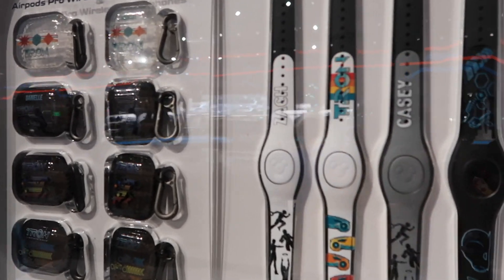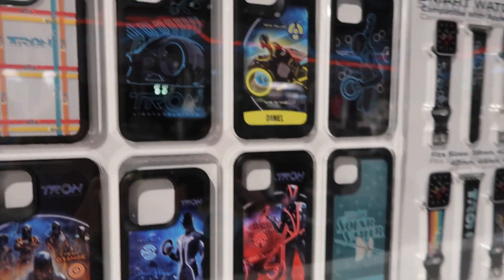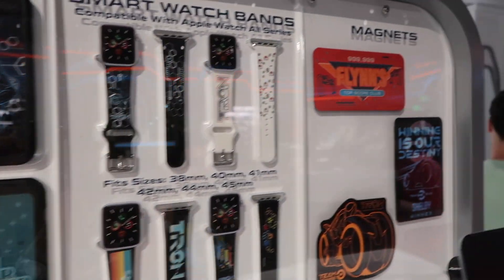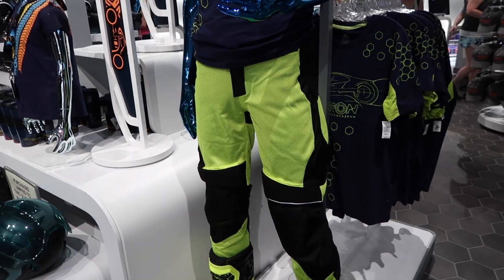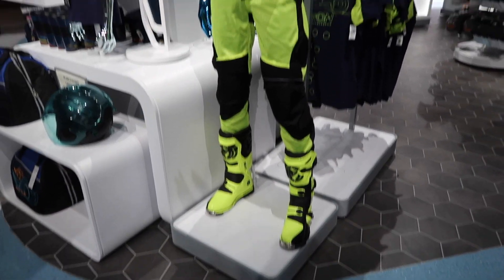Here at the Made section — made to order — you can actually make your own Tron Magic Bands with your name, your own AirPods, phone cases, Apple Watches, and magnets. Are the pants for sale? And the boots? Because I'm sold. It's amazing.